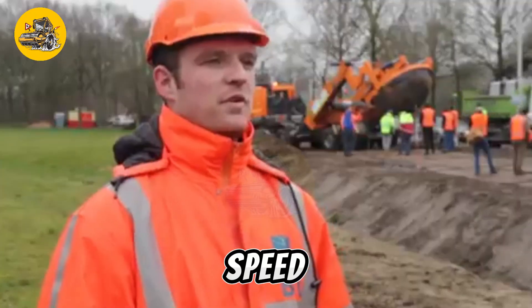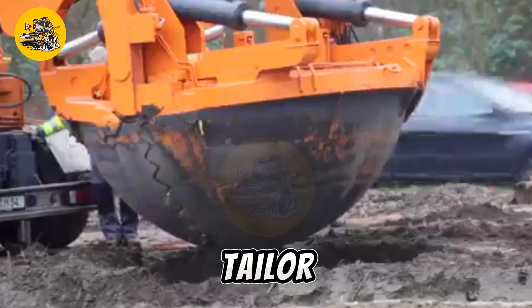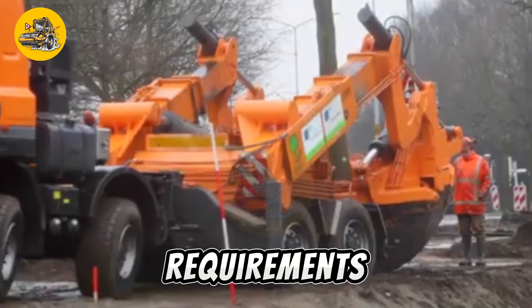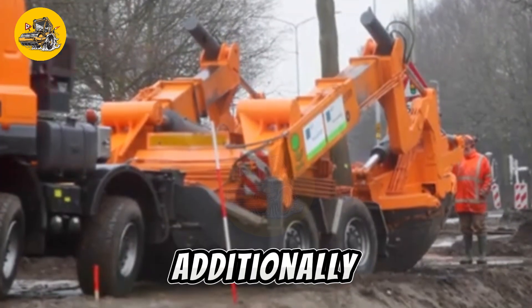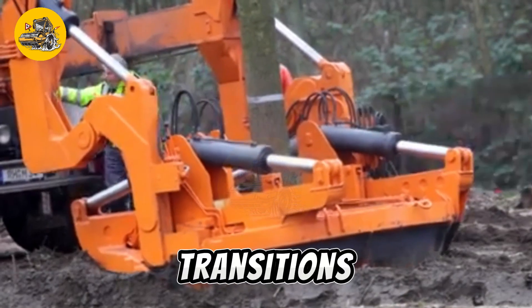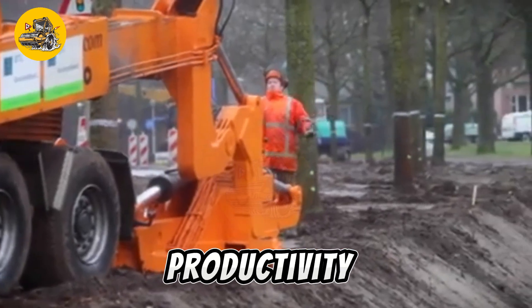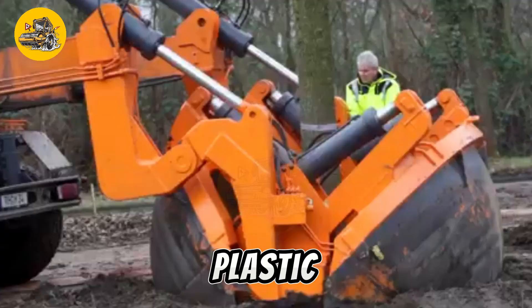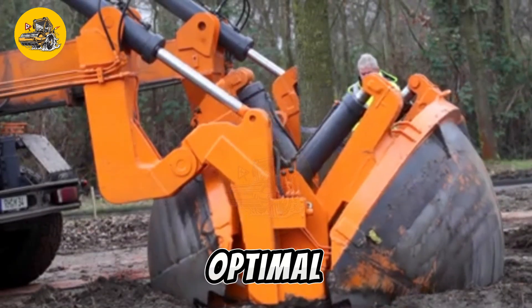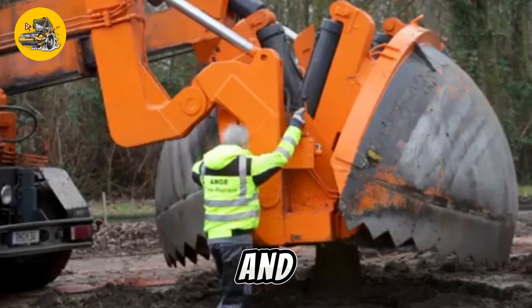The machine's spindle speed and feed rates are programmable, allowing operators to tailor the machining parameters to specific materials and requirements. Its automatic tool changer enables seamless tool transitions, minimizing downtime and increasing productivity. Whether machining metal, plastic, or composite materials, the Optimal Opitz 3000 delivers exceptional results with precision and reliability.